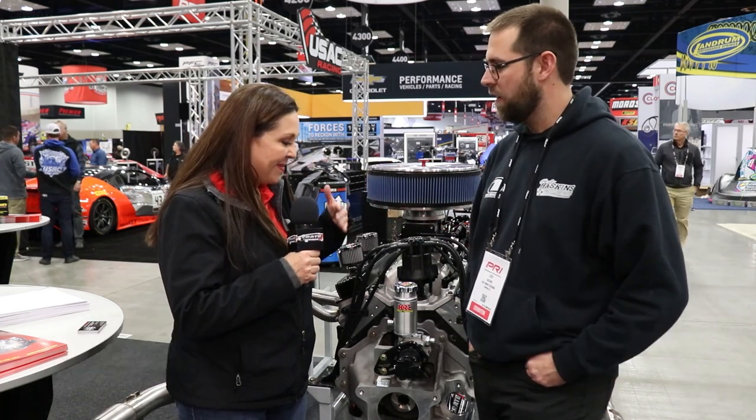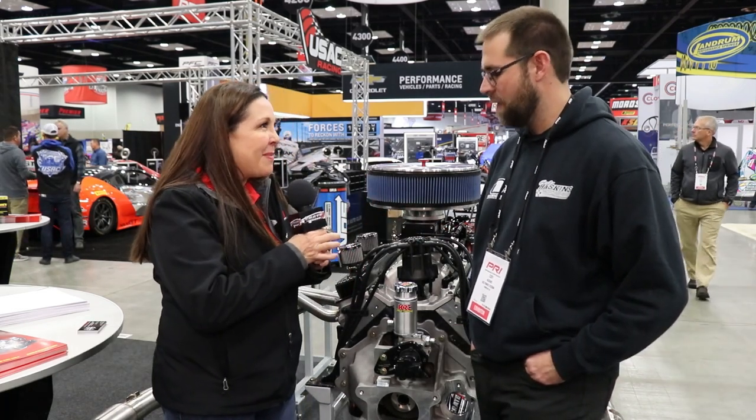Hey everybody, Kate with Crate Insider, and I'm here today with Cody Haskins from KRC Power Steering. Cody, you have something new to show me and I'm really excited about it — tell everybody what we're looking at here.